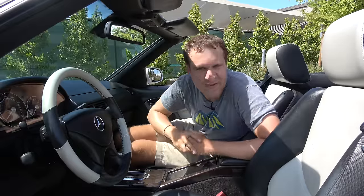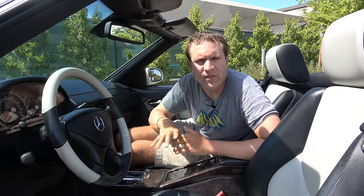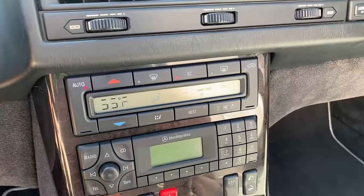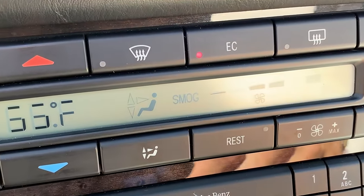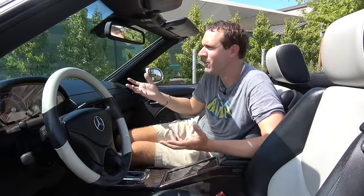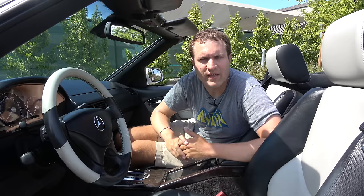Moving on to other quirks and features, starting with the climate controls — specifically the fact that the climate control screen currently says 'smog' on it. There it is: smog is printed on the screen. I don't know why that could possibly be on there. Maybe it detects smog, but even then, what do you do with that information? Either way, it says that currently.